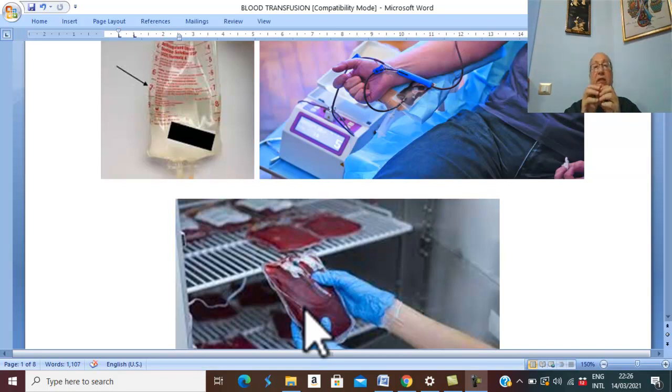Cryoprecipitate is very rich in fibrinogen and coagulation factor number eight, whose deficiency is responsible for hemophilia. Cryoprecipitate is prepared from fresh frozen plasma and is indicated in hemophilia A and in cases of hypofibrinogenemia.